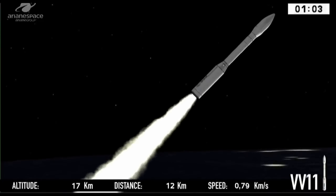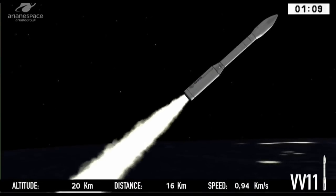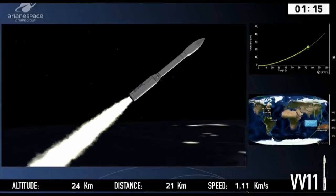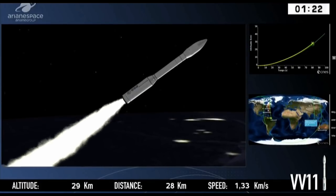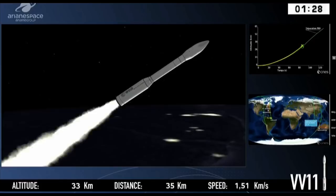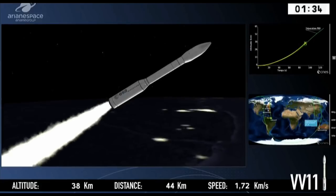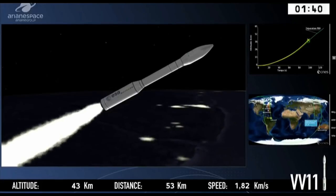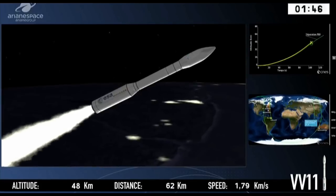Here at the space center, or just outside it, we can hear the rumble of Vega reaching us. The job of the first three stages is to get us away from the Earth — Vega is pushing itself away from gravity. We're burning the P80 first stage; P for 'premier étage,' meaning first stage. The 80 refers to the mass of propellant — roughly 89 tons.